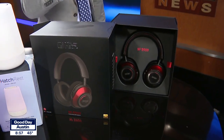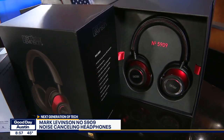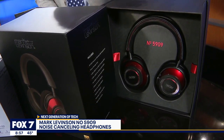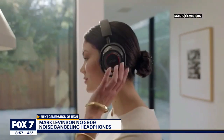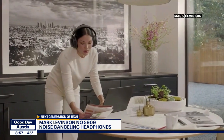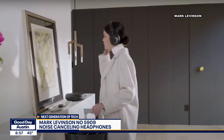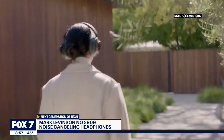This is the Mark Levinson 5909 wireless adaptive noise-cancelling headphones — premium in every respect of the word, from the leather to the aluminum to the high-end performance processors. It features wireless Bluetooth and three modes of active noise cancellation, including ambient aware mode, which is becoming so popular, allowing situational awareness while you're on the go. It also includes a four-microphone voice array with smart wind adaptation, so the people on the other end can hear you just as clearly as you are speaking.